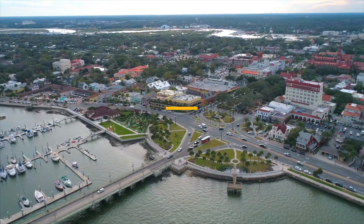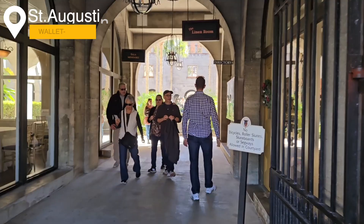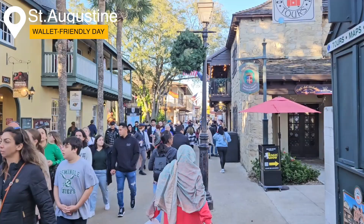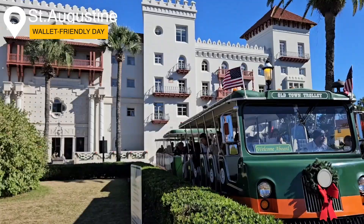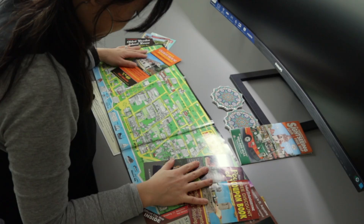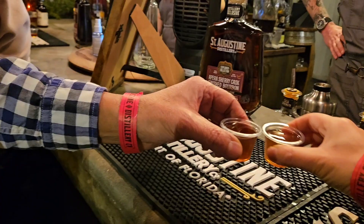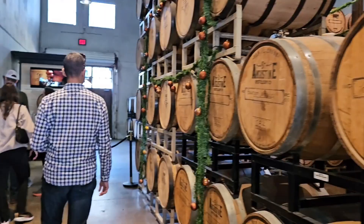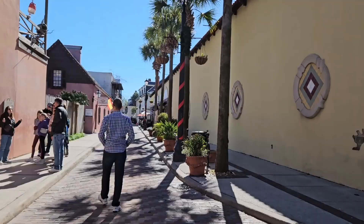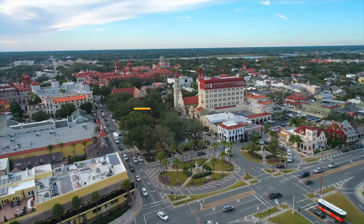Say you've only got one day to spend in St. Augustine and you've also got company with you that you're trying to impress and entertain, all the while keeping the excursion expenses as low as possible. You are overwhelmed by the sheer number of things to do and see. If you need help keeping the day fun and budget-friendly, watch this video — we managed to spend an entire day in St. Augustine without spending a dime on attractions.